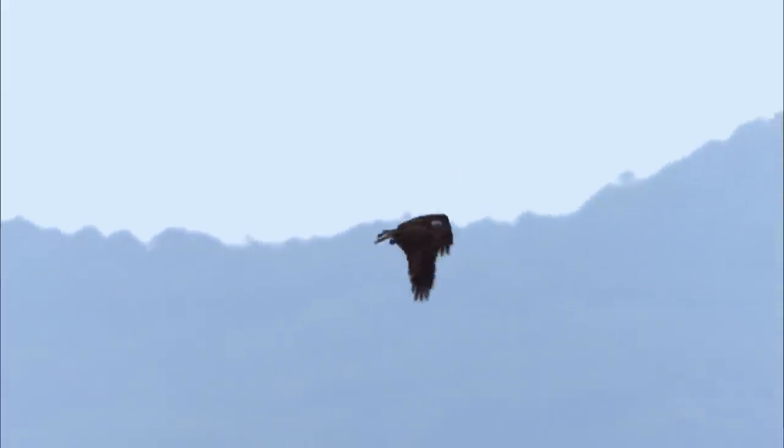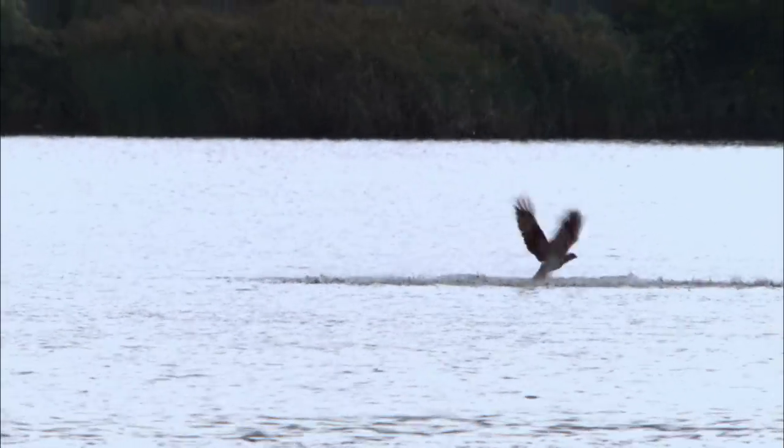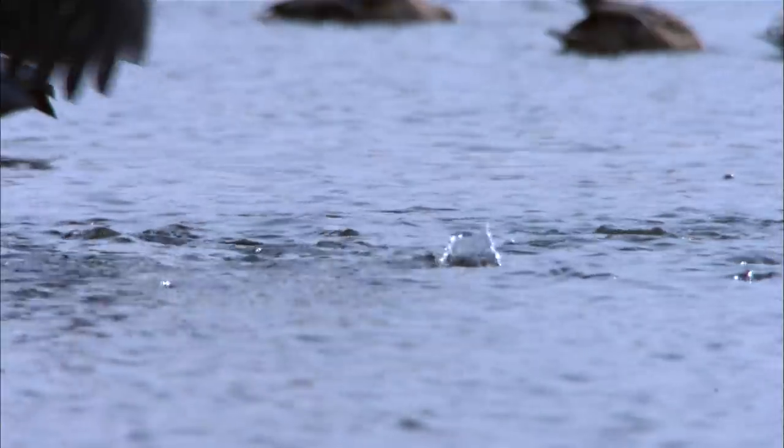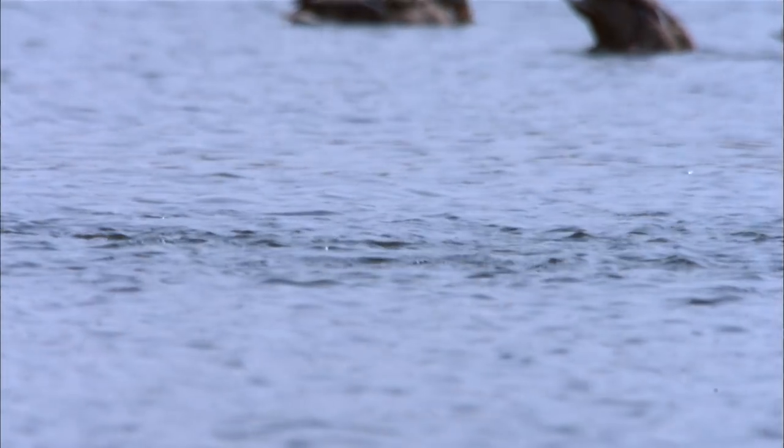We might imagine a slow predator fails in the hunt, but speed is not the only factor for success. The osprey must reduce speed before it hits the water. If it doesn't slow down, the impact of the water's surface could kill it. The osprey's ability to control its speed is the key to its success or failure.